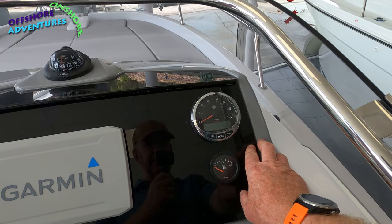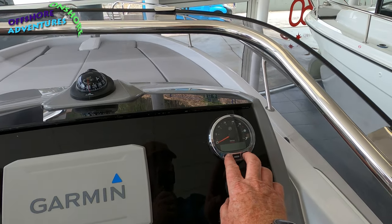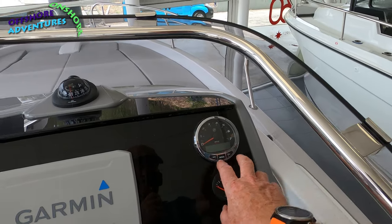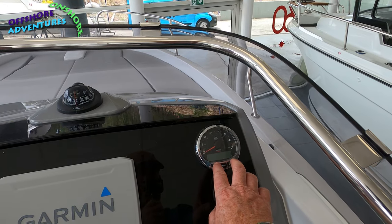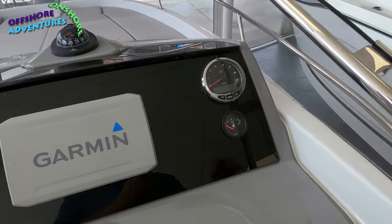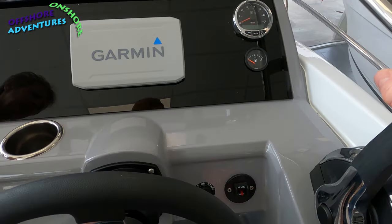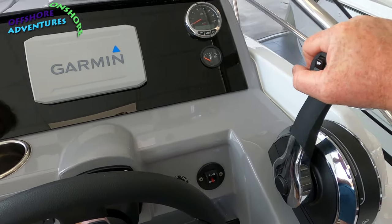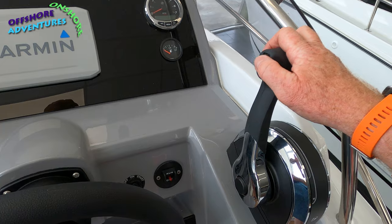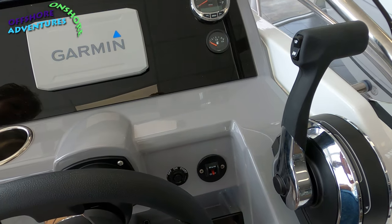There's your Mercury rev counter with a troll mode for the engine — ideal if you're fishing, running at a really slow tick-over of perhaps one or two miles per hour, or even helping to hold position against a tide. The fuel gauge is just below it. The Mercury throttle control has an up-and-down for engine lift on the top, plus cutouts for the engine and start/stop.